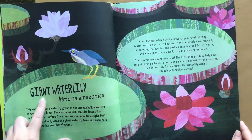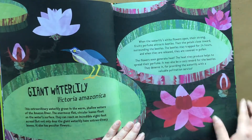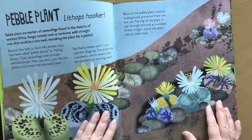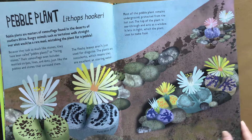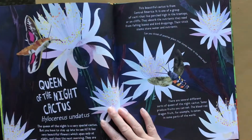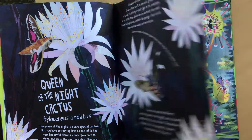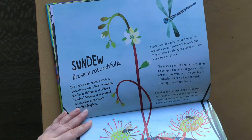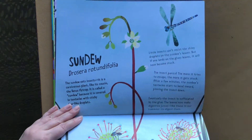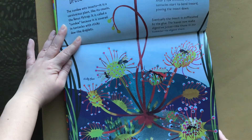So this breaks down different plants. This is the giant water lily, and it gives a couple of paragraphs about it. This is a great book to have if you're homeschooling or if you are a teacher — it's a great one to have inside your classroom. Queen of the Night Cactus. Really beautiful illustrations. Here's a sundew, one of the more popular carnivorous plants. It is a cousin to the Venus fly trap.